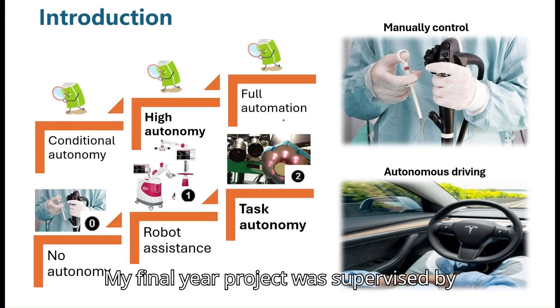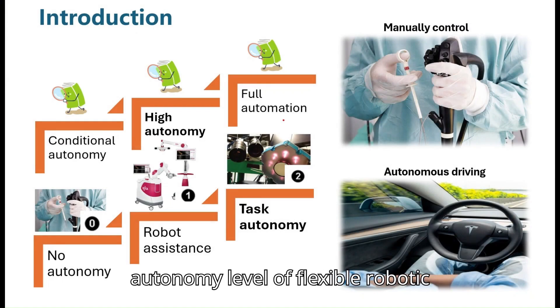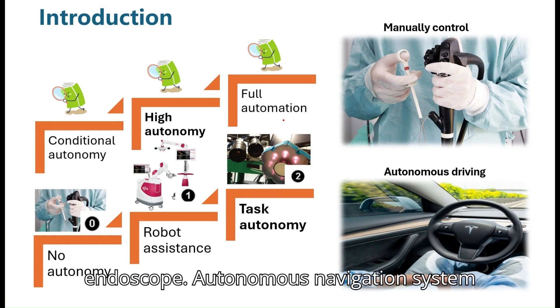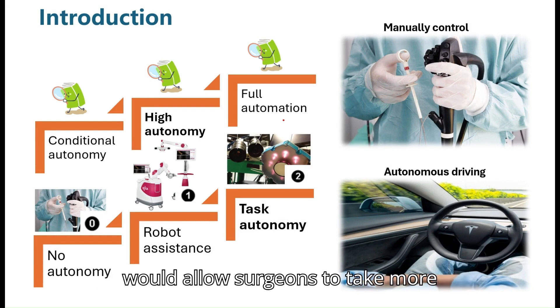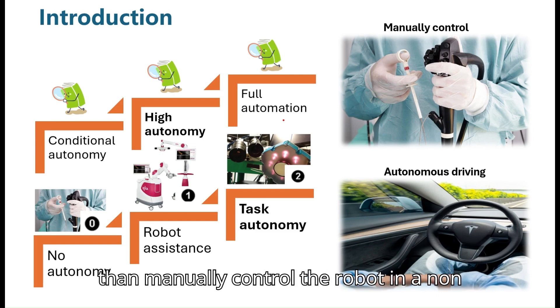My final year project was supervised by Professor Leung. I am working on improving the autonomy level of a flexible robotic endoscope. An autonomous navigating system would allow surgeons to focus more attention on diagnosis and therapy, rather than manually controlling the robot in a non-intuitive manner.